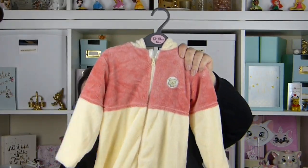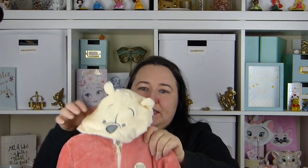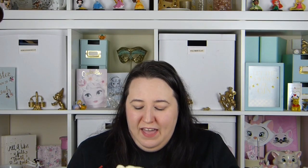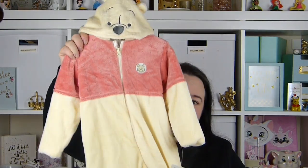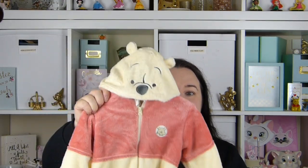The next item is this Winnie the Pooh onesie, which is so cute and so soft. It's got a little Winnie the Pooh hood. I've actually also bought another one for the new baby — in up to one month — and this is in 12 to 18 months. Alice should be 17 months when this baby comes, so I'm hoping this will still fit her and they can match. And this was £9 from Primark, which I think is a bargain.